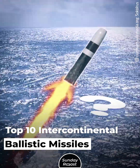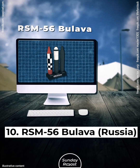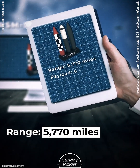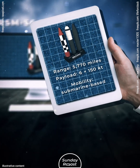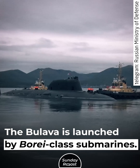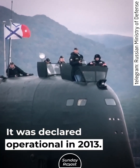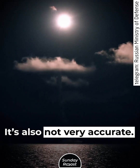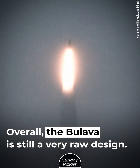Top 10 Intercontinental Ballistic Missiles. Number 10: RSM-56 Bulova, Russia. Range: 5,770 miles. Payload: 6x150 kilotons. Mobility: submarine-based. The Bulova is launched by Borei-class submarines. It was declared operational in 2013. However, many of its test launches have failed and it's also not very accurate. Overall, the Bulova is still a very raw design.